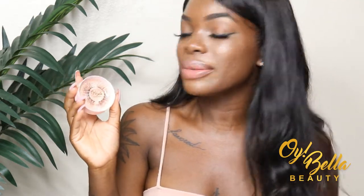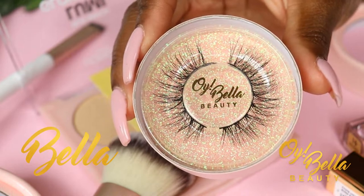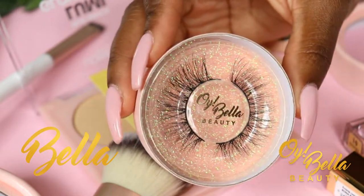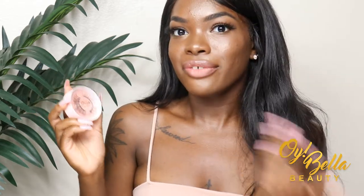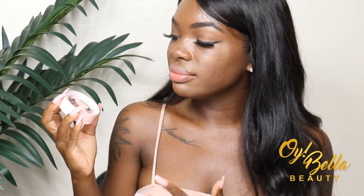The next lash is Bella — and Bella is my nickname, and it's also part of my brand name, Oyabella Beauty. Oyabella actually comes from my Instagram handle, and the whole concept is like 'oh hey, it's Bella.' It just made sense to have a lash named Bella. She's just a step up from Honey — a little more dimension, a little fuller, but still something you can wear every day. She's cute!